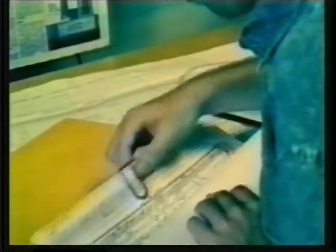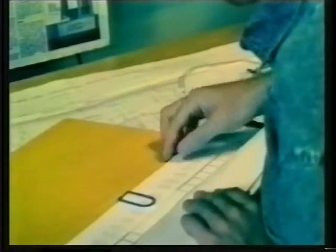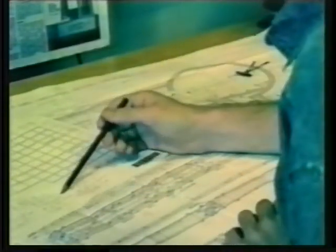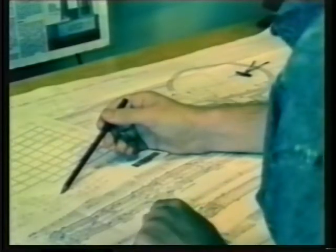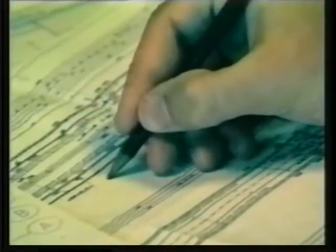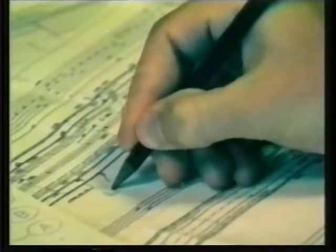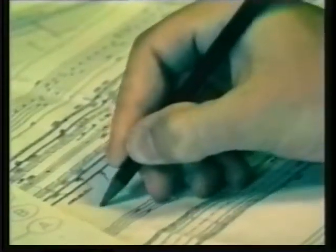We studied the work practices of the people who use rather than create these drawings. We found that although they all have computers in their offices, they rarely look at the drawings online. They much prefer paper. For them, the most important feature is the ability to easily annotate their own personal copies. In fact, our studies showed that paper versions often contain critical information that is never recorded online. The paper drawings may thus be the most accurate record of what was actually built.